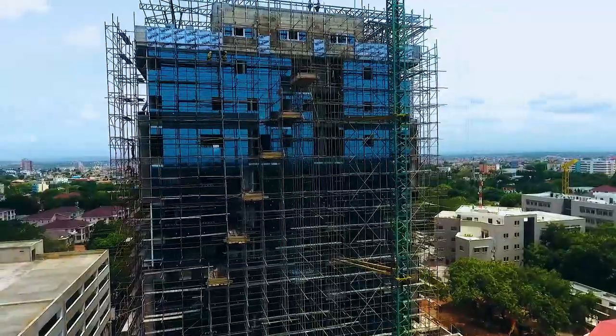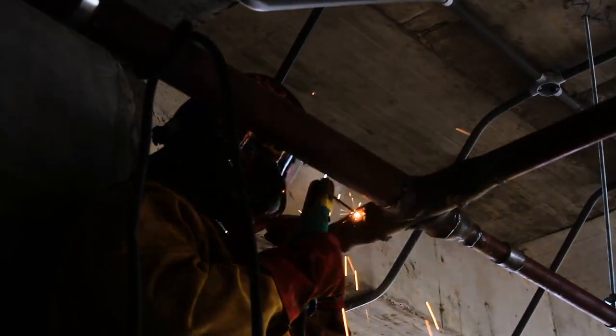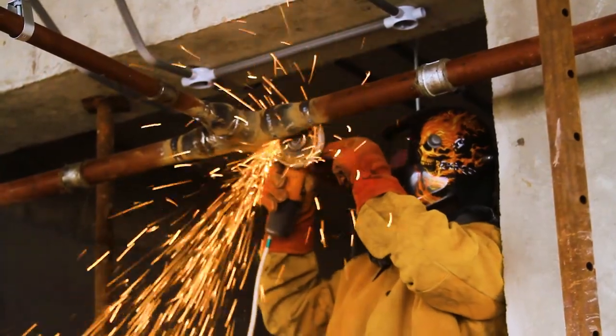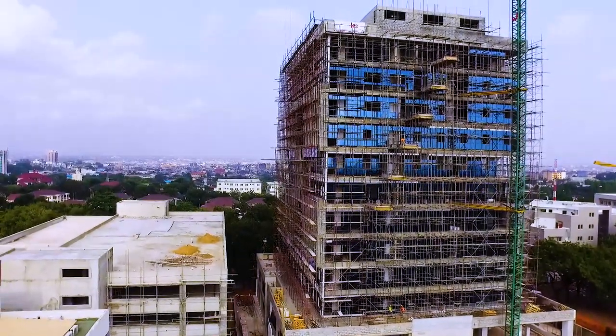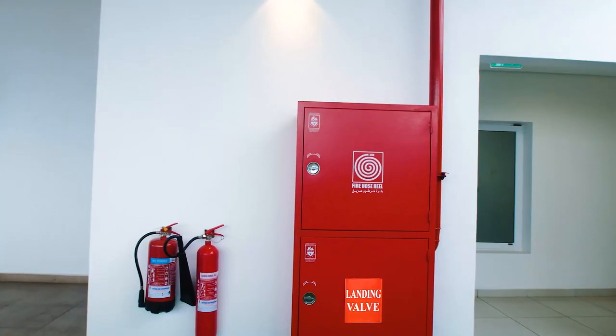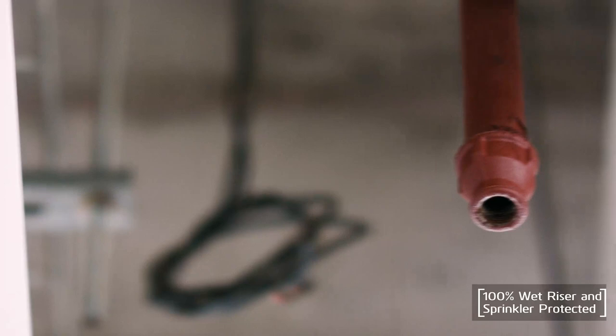A most critical issue for any 12-story building is fire safety. A wet riser system was provided because the Ghana National Fire Service lacks tender trucks capable of reaching the upper floors. The wet riser system keeps pipes recharged with water, and the whole building is also designed with a sprinkler system.